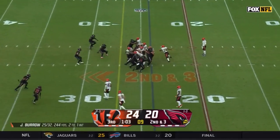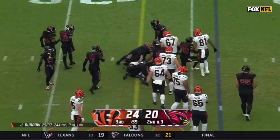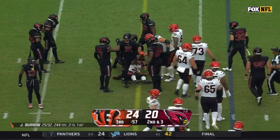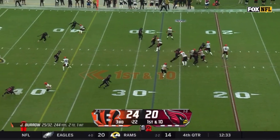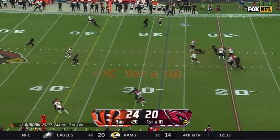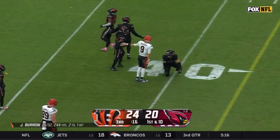It'll be Mixon who gets the carry, bouncing off contact and then just plows forward — should have the first down. First and ten at the 28 for Cincinnati. Burrow with the pocket collapsing, steps forward, he's going to run, showing off that calf, and a slide by Burrow on the 38.